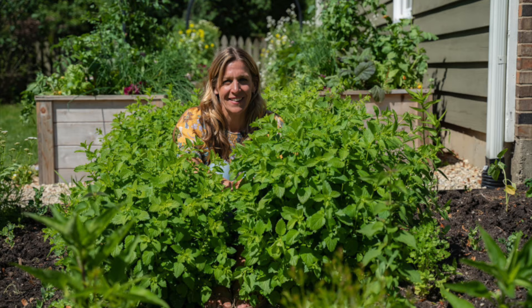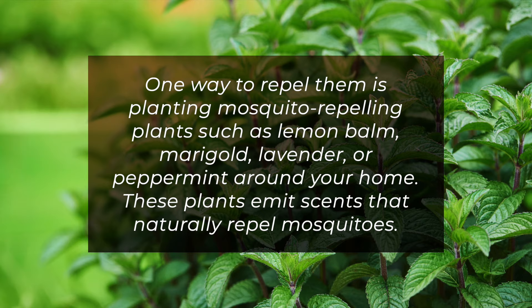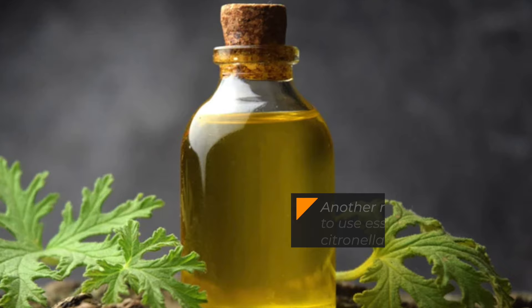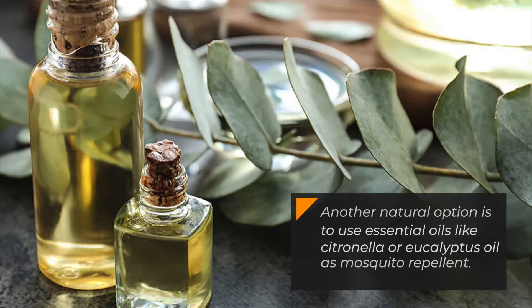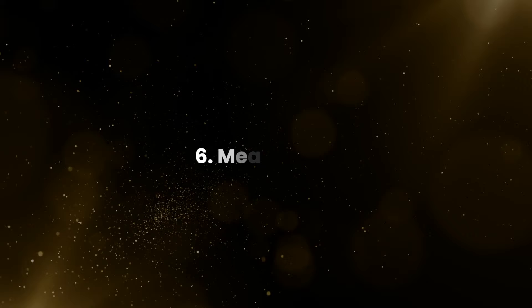Five: Mosquitoes. Mosquitoes are the most annoying household bugs that can ruin a perfect summer evening. One way to repel them is planting mosquito-repelling plants such as lemon balm, marigold, lavender, or peppermint around your home. These plants emit scents that naturally repel mosquitoes. Another natural option is to use essential oils like citronella or eucalyptus oil as mosquito repellent. Mix these oils with water or a carrier oil to create a spray you can use in your room or apply on your skin or clothing before heading outdoors.